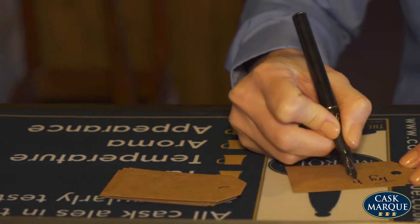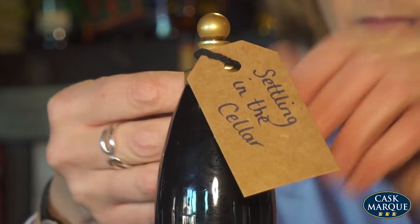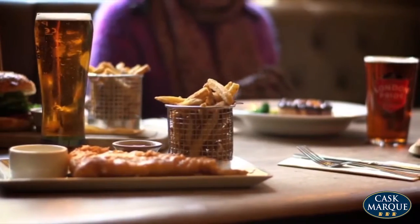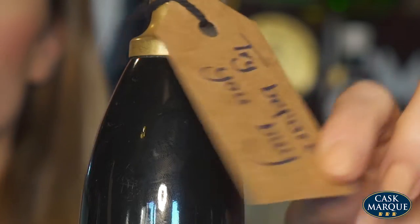Use luggage tags to communicate positive messages such as settling in the cellar, great with fish and chips, blonde citrusy ale from Yorkshire, and most importantly, try before you buy.